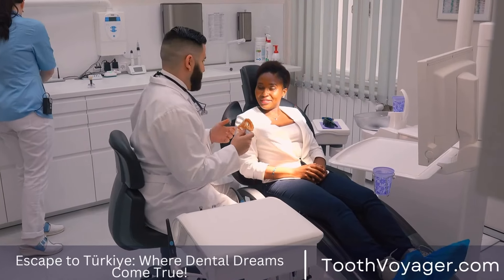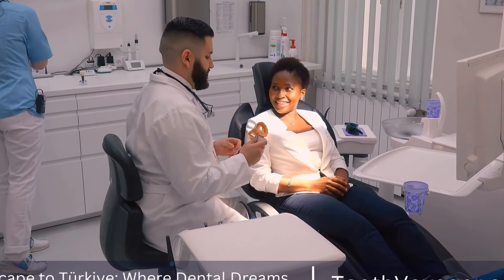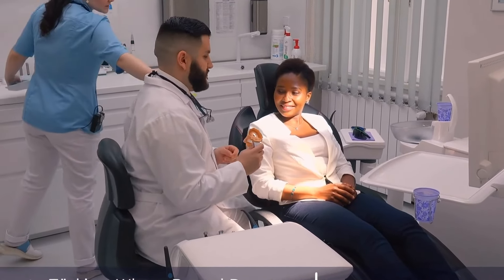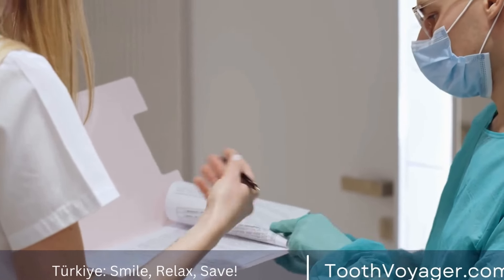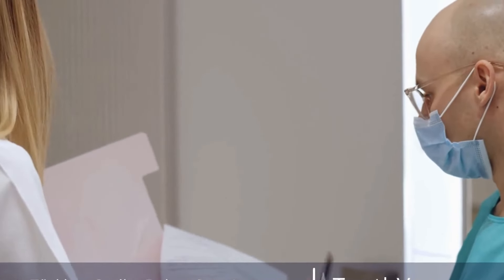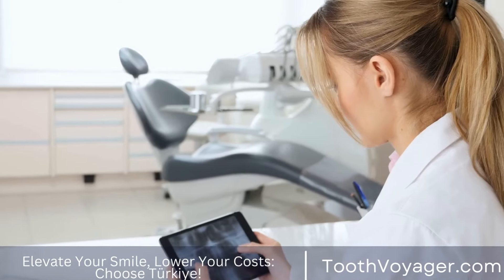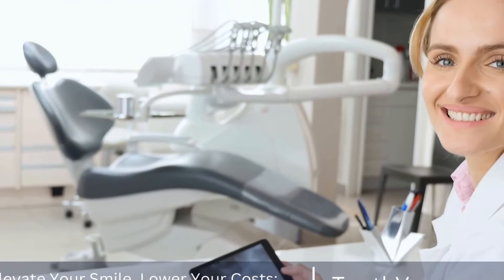All-on-four / all-on-six implants. This option involves placing four or six dental implants in the jawbone to support a full arch of teeth. All-on-four implants are commonly used for the upper arch, while all-on-six implants are used for the lower arch. This option is ideal for individuals who are missing all of their teeth in one arch and want a fixed, full arch solution.